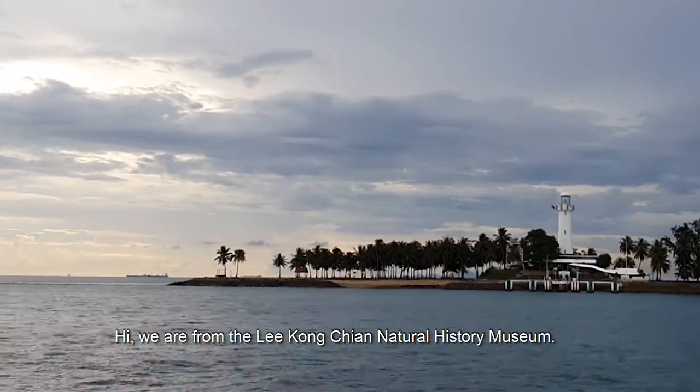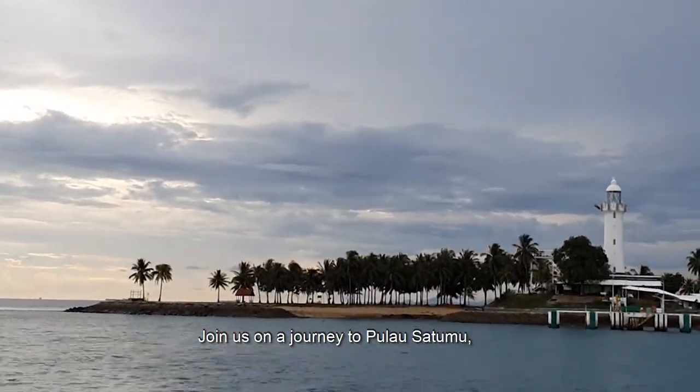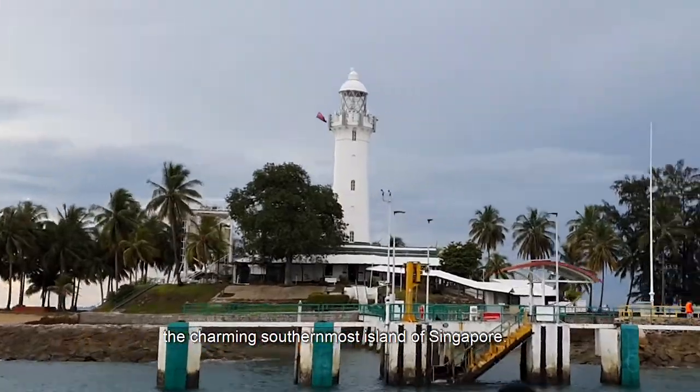Hi, we are from the Lee Kong Chian Natural History Museum. Join us on a journey to Pulau Satumu, the charming southernmost island of Singapore.